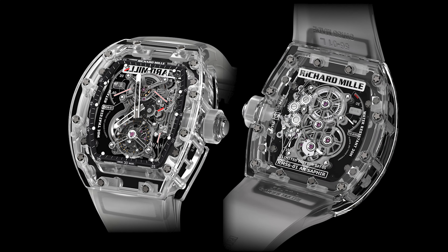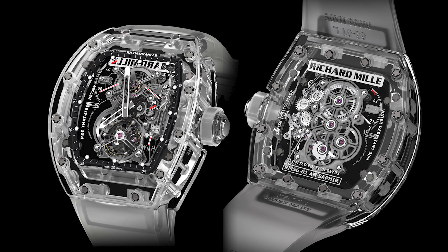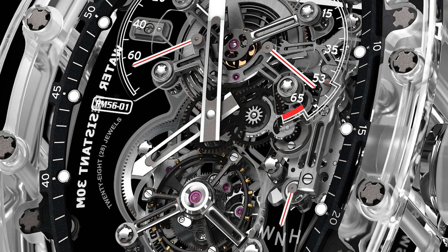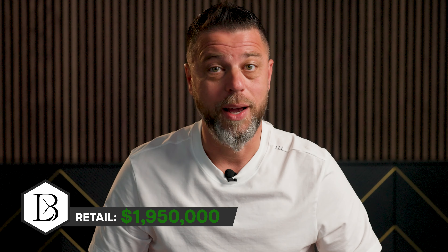The next one is the RM5601, which came out literally the following year, 2013. They took the whole thing to the next level — outside of the full crystal case, they also made the base plate, the bridges, and a third wheel in full sapphire as well. Again, limited to five pieces. That sticker price came in at $1.95 million.